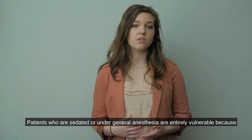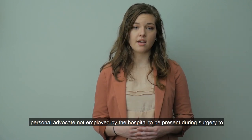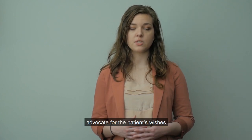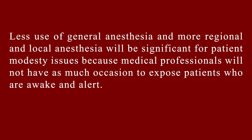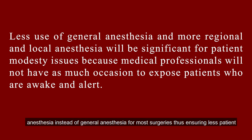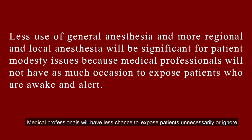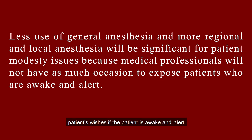Patients who are sedated or under general anesthesia are entirely vulnerable because they cannot willingly speak up for themselves, which is why we advocate for a personal advocate not employed by the hospital to be present during surgery. Less use of general anesthesia and more regional and local anesthesia will be significant for patient modesty issues because medical professionals will not have as much occasion to expose patients who are awake and alert. We recommend that all surgery patients consider opting for local or regional anesthesia instead of general anesthesia for most surgeries, thus ensuring less patient vulnerability and modesty violations. There are generally fewer complications and a quicker recovery time with regional anesthesia.